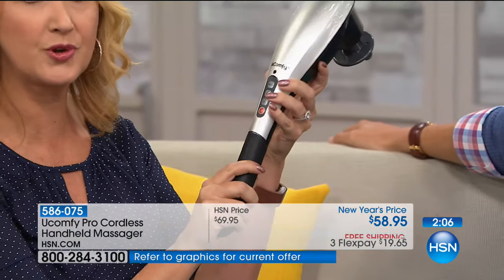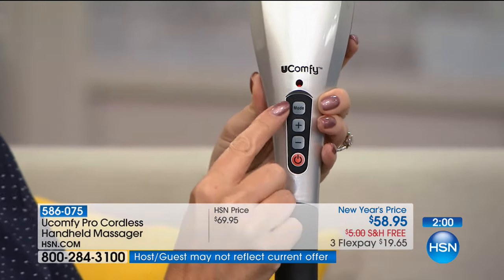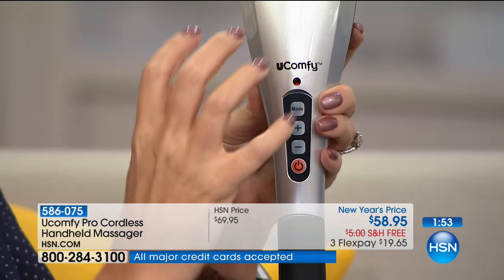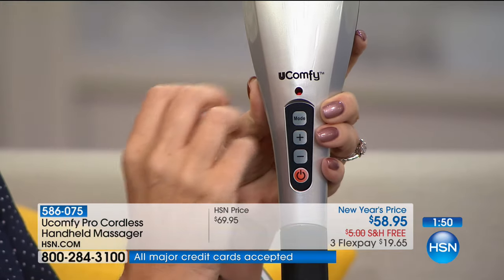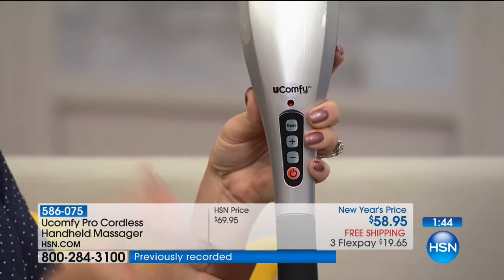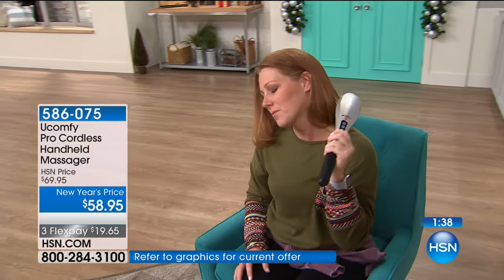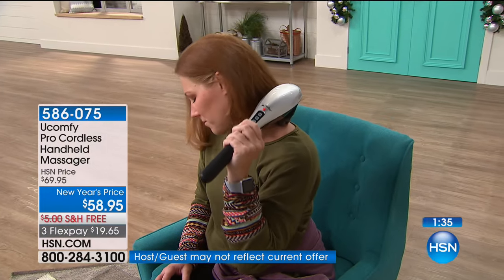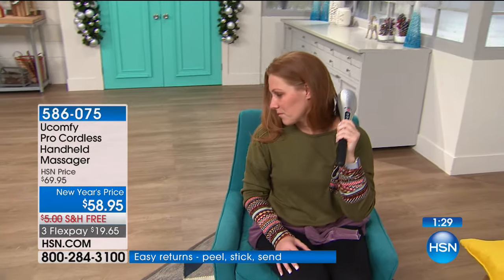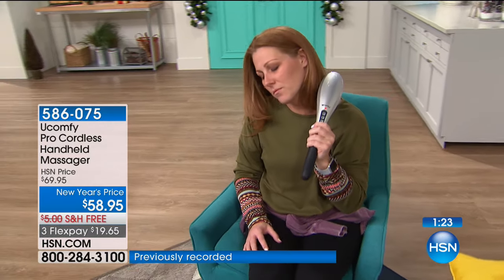Easy buttons and controls, ergonomic soft touch rubberized grip, power button right here. You can increase and lower the intensity right here. Four different massage modes to scroll between — gentle pulsing, something that feels like shiatsu, or that nice pressure massage, or the more intense deep tissue. You always pay an upcharge for deep tissue, but you get that right here. You dial in what feels comfortable for you and target what you want.